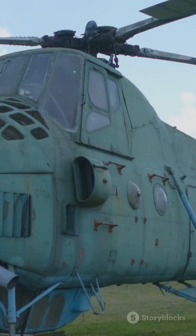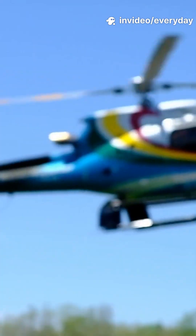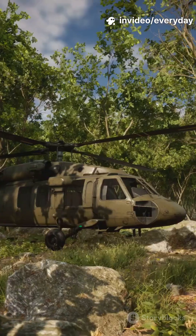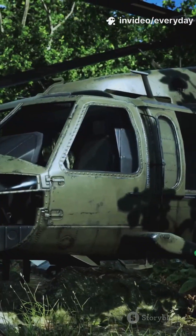Paint jobs are a giveaway too. Civilian helicopters are bright with flashy company logos. Military comes in shades of green, gray, or desert camo — designed to blend in, not stand out.